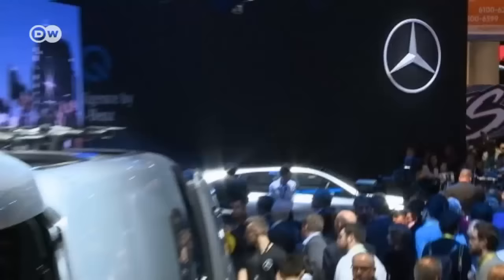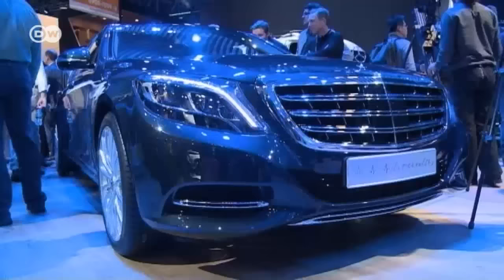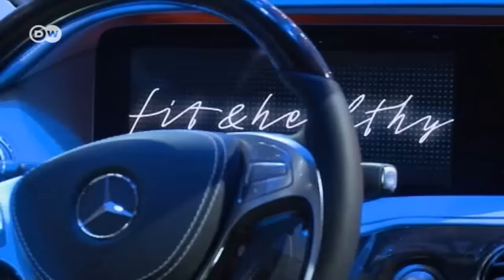Mercedes also has its visions of and for the future. The magic word here is CASE. Ola Kalenius explains that CASE stands for four megatrends in the automotive industry for the coming five to ten years: connectivity, autonomy, shared services, and electric drive. Mercedes is focusing on comfort and wellness for passengers, demonstrating the possibilities with the motto 'fit and healthy' in their high-end Maybach model.